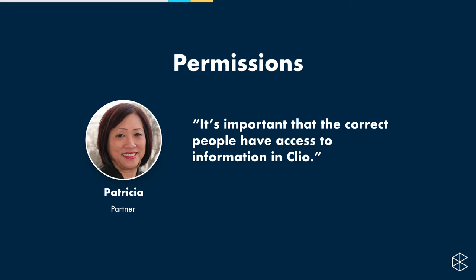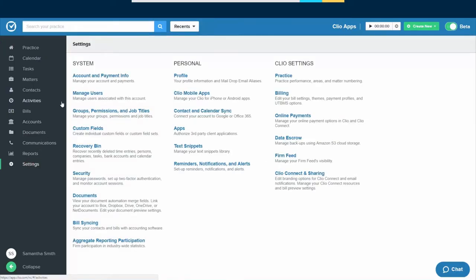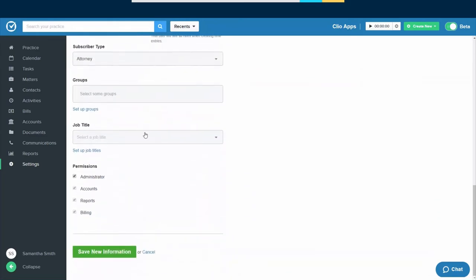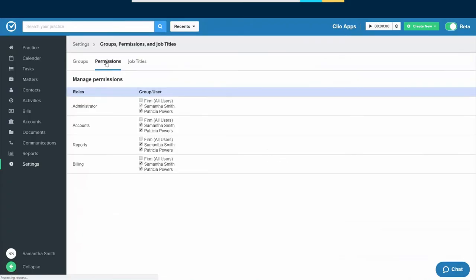Patricia says it's important that the correct people have access to information in Clio. In a law firm, you want to make sure people are seeing the right things. There are two ways to manage permissions. In Settings, go to Manage Users — this lets you edit on an individual basis. The third column is Permissions. Hit Edit under Patricia's name to get all the things you can edit for her as a user. At the very bottom, there are four levels of permission: Administrator, Accounts, Reports, and Billing. A second way is to go back to Settings and click Groups, Permissions, and Job Titles, then go to the second tab under Permissions to see all users and their exact permission levels at a glance.